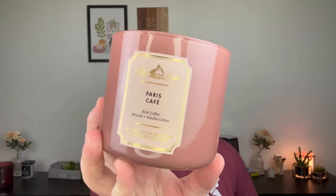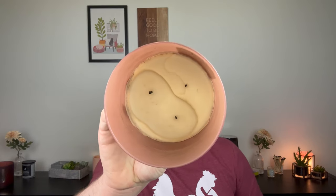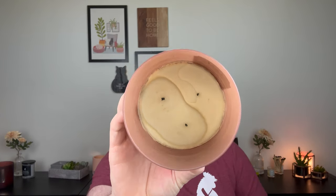The last Bath & Body Works candle I finished is Paris Cafe, also from Candle Day — rich roasted coffee, sugared brioche, and vanilla cream. I love Paris Cafe, but there's no scent left because look at this burn. The flames were so small — I mean, you couldn't even see them. If I breathed over the candle I feel like it would blow them out. I finished this in my kitchen, but they just weren't staying lit anymore. Paris Cafe is normally a very strong candle, but I did not get the performance out of this one.